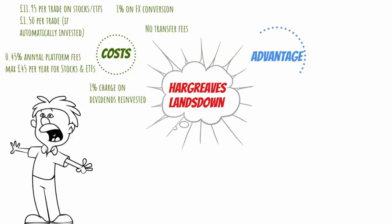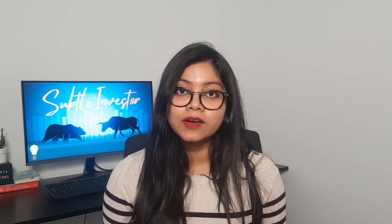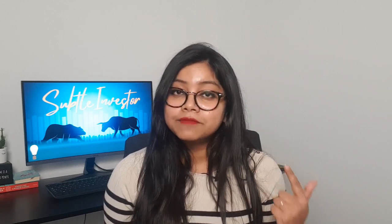The first biggest advantage with Hargreaves Lansdown is that they are one of the most established and reputable companies out there. Secondly, they share with you a lot of different research, insights and analysis of the stock market, different funds and stocks for you to read and educate yourself with. They also provide you with discounted annual fees on some mutual funds — because they've been in the market for a long time, they can negotiate to bring the fee down. For example, if you invest in Baillie Gifford's emerging market fund where the charge could be 0.6% per annum, they can bring it down to 0.5% since you're investing through an HL account. They also have a huge array of investments to choose from across different funds, ETFs and stocks. Even though they charge a lot to trade, if you automate your investment, the charge can come down to only £1.50.